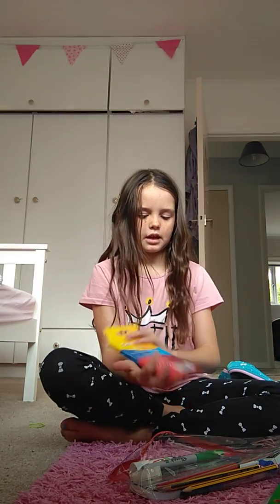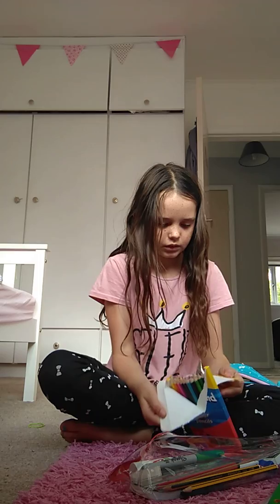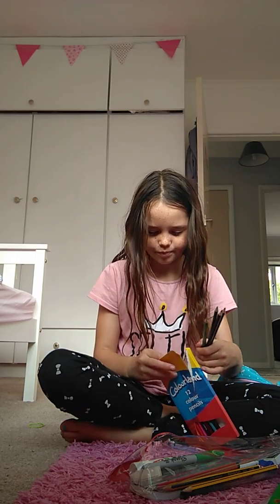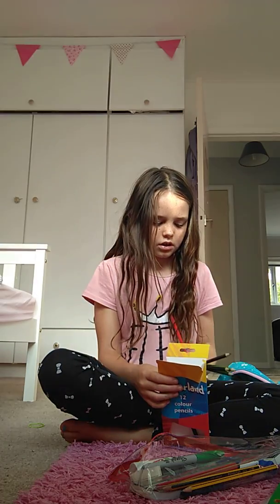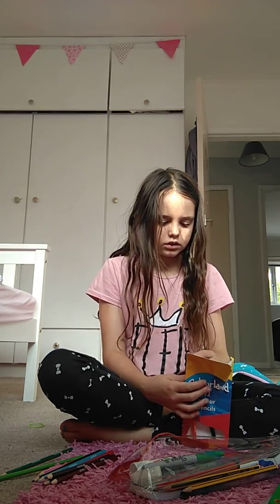Look at them - sharp! These are sharp. There are some really sharp ones. The blue's not as sharp as the others, but it'll be fine. I'm just going to take these out because this is all my new stuff.